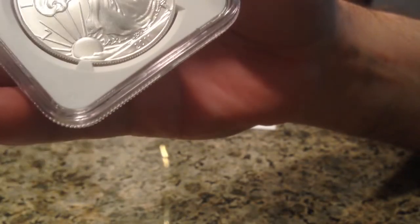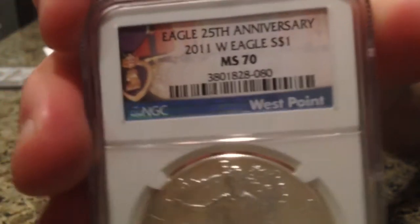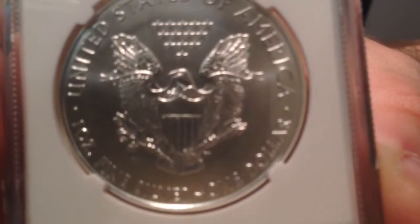What's in the package? Well, hopefully it matches the box. And golly, it does match the box. What I have here is another 2011 Burnished Eagle. The NGC label on it is different, but as you can see, it is another 2011 Burnished Eagle.